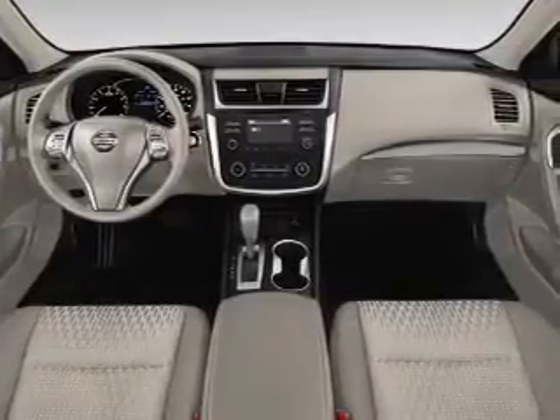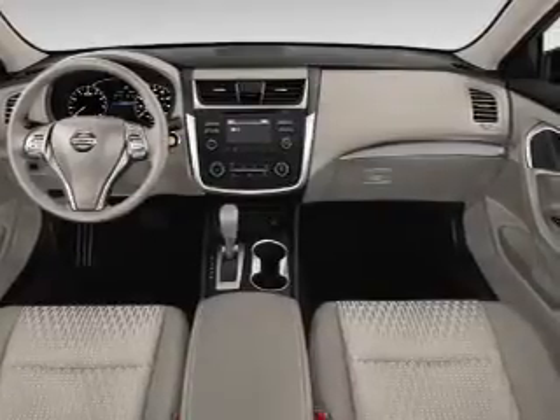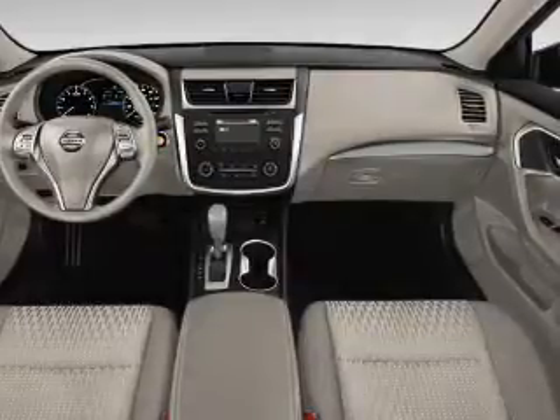Curtain head airbags, front airbags, side airbags, side impact door beams, and child safety locks. Great quality at a great price. Call or click to contact us today.